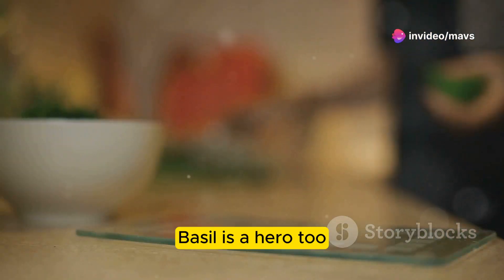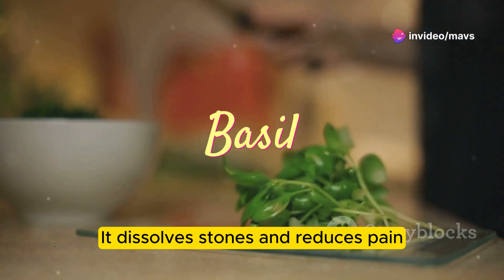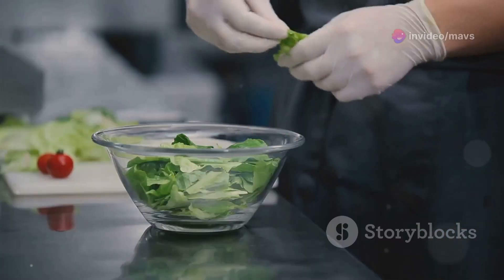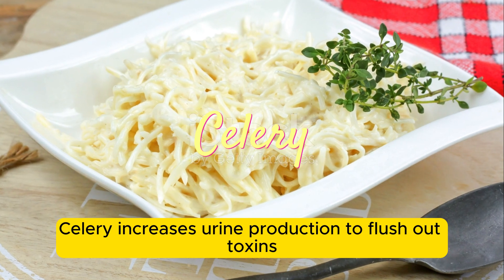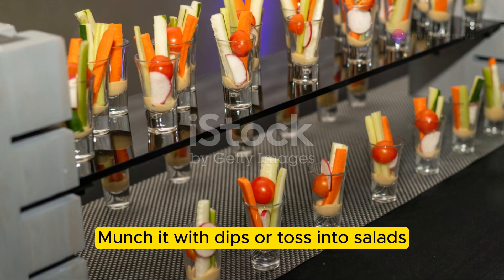Basil is a hero too — it dissolves stones and reduces pain. Add it to salads or make a basil tea. Celery increases urine production to flush out toxins. Munch it with dips or toss it into salads.